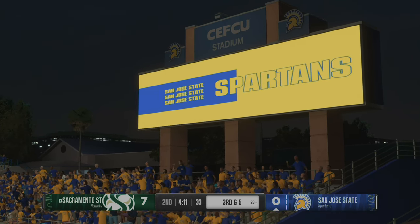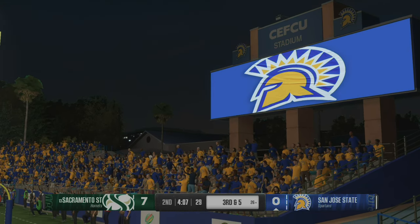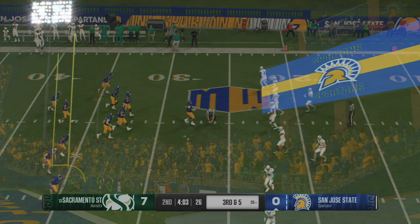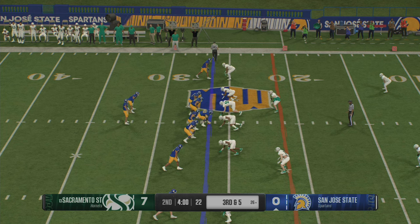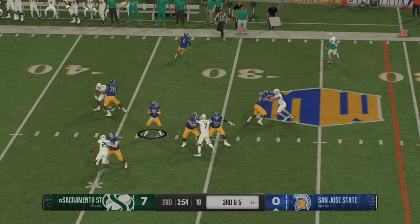Great job by the defense — they weren't able to get the sack right away, but you saw the coverage in the back end. Nowhere for the quarterback to throw the football. Didn't get the sack, so you don't get the negative play, but you also don't give up a big one. You're feeling pretty good about where you are right now on this drive. Ball's at the 26, it's third and short, and they'd love to pick up the first down and avoid settling for the field goal.